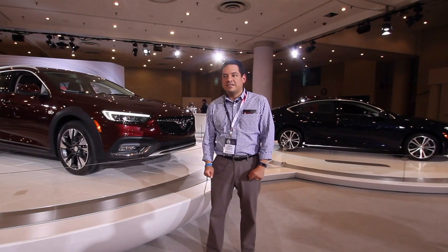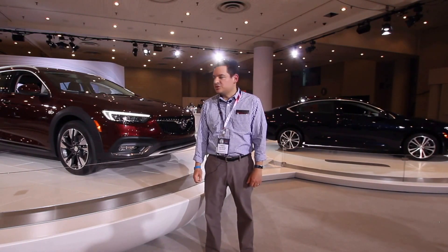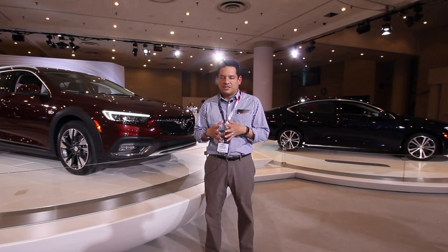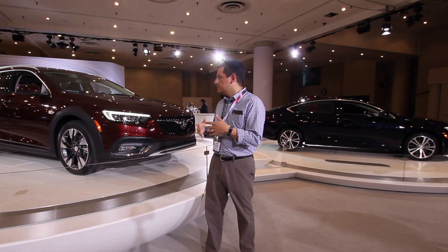Start with CarEd because the right car can change your life. Hi, this is Anders again from CarEd.com, and we're here at the Buick booth live at the New York Auto Show. We had to come down and show you two new sporty variants of the Buick Regal.